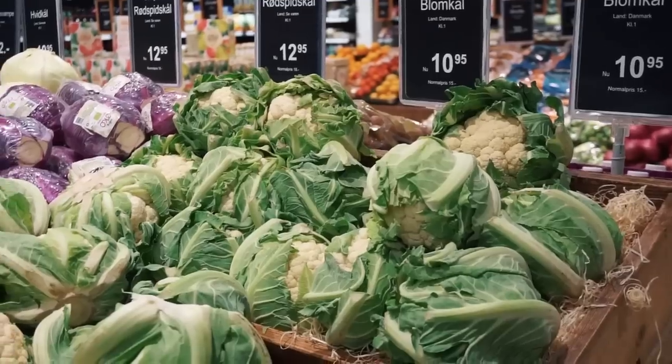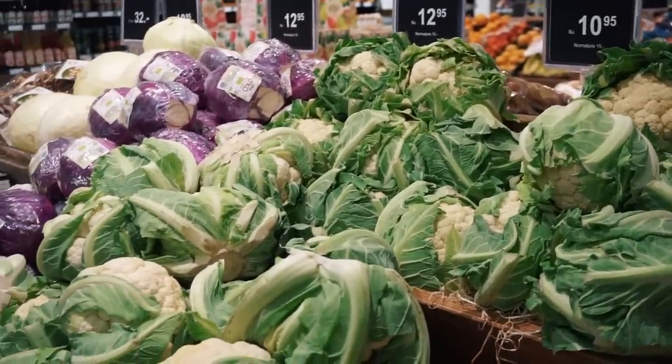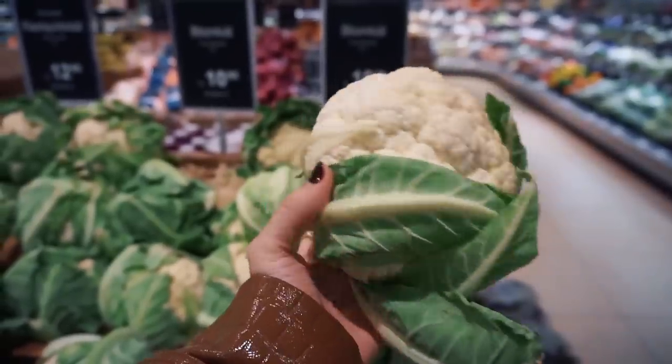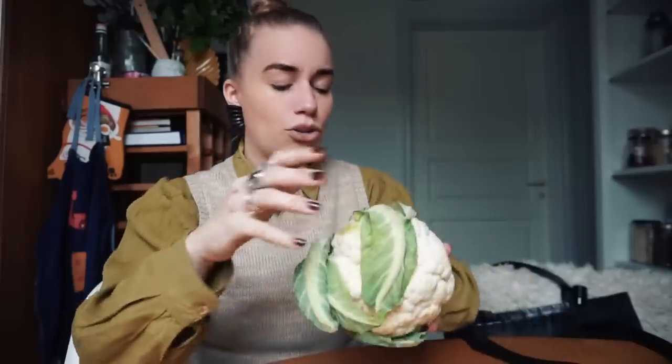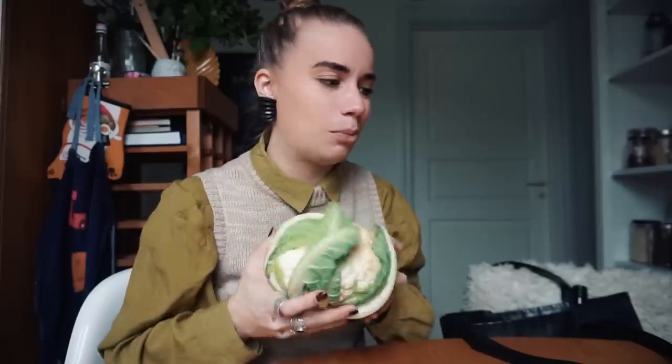Lastly for produce, I got the cauliflower. This was one of the bigger vegetables you could get without plastic, and it's a pretty conventional one to find — you can usually find cauliflower without plastic, nothing new. But I haven't made cauliflower wings in forever so I think I want to make those at some point.